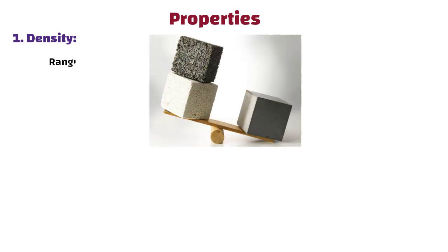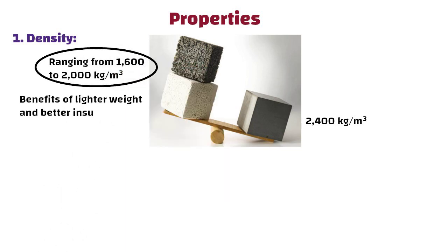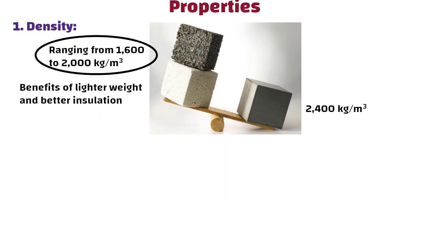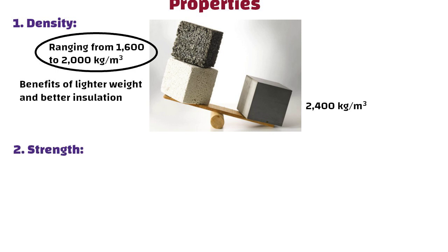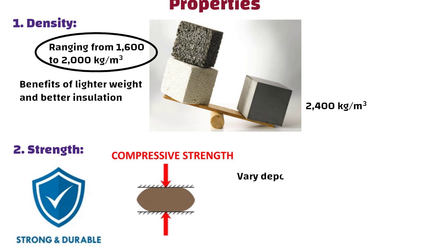Now let us discuss the properties of lightweight concrete. Number one: density. Lightweight concrete typically has a density ranging from 1600 to 2000 kg per m³, compared to standard concrete's density of about 2400 kg per m³. This reduced density helps achieve the benefits of lighter weight and better insulation. Number two: strength. Despite being lighter, lightweight concrete can still be strong and durable. Its compressive strength can vary depending on the mix and the type of lightweight aggregate used.